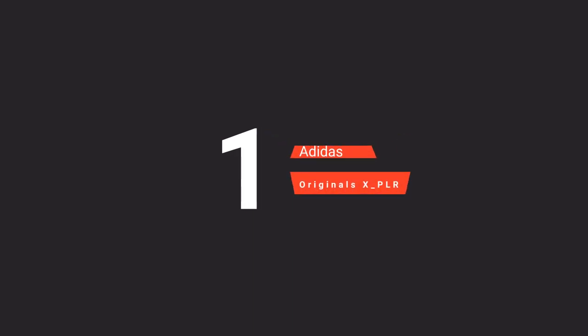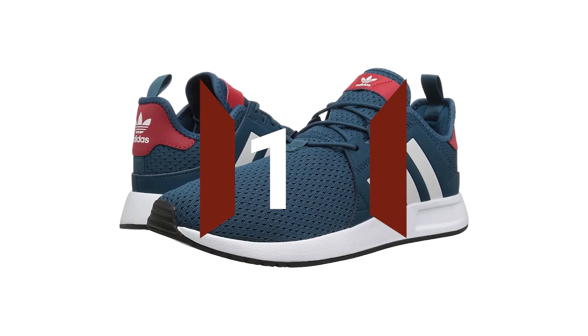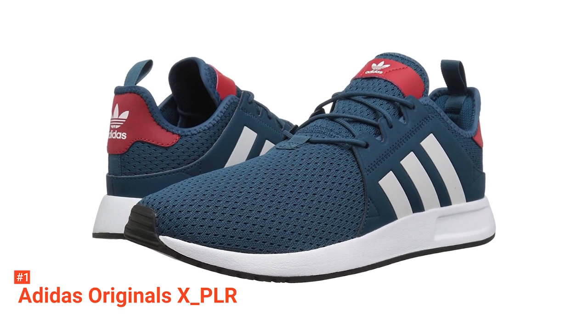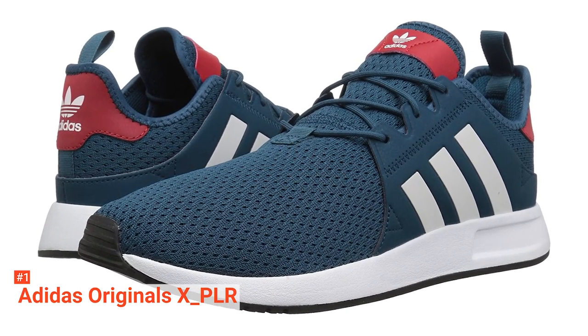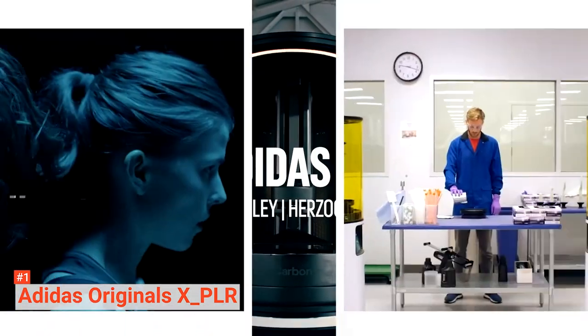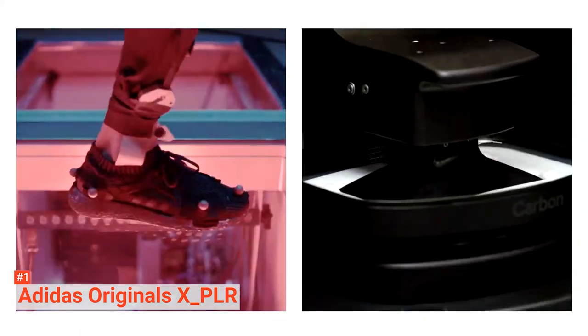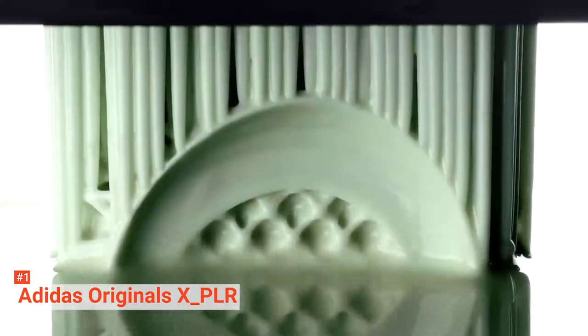Our top Adidas shoe for men is the Adidas Originals XPLR. Whether you're just walking the dog, going for a quick jog, or are in the middle of a serious gym workout session, this XPLR's rugged outsole is well-proven to do its job of keeping you going for longer. The lightweight EVA midsole provides more than enough shock absorption for basic everyday activities, and importantly, it's tough enough to last for a long time to come.